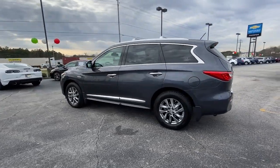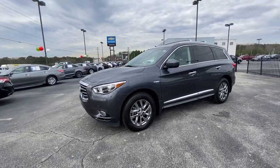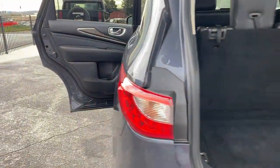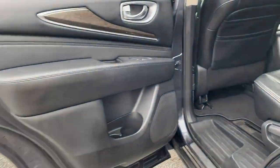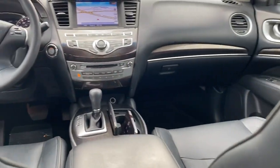Presenting the QX60: spacious three-row seating, a peaceful cabin loaded with desirable amenities, ample cargo space, and of course, advanced safety tech infuses every journey with confidence and relaxation. These are just some of the great options this vehicle comes with.